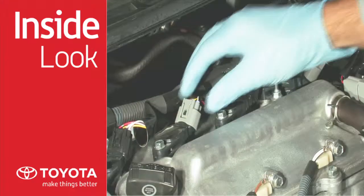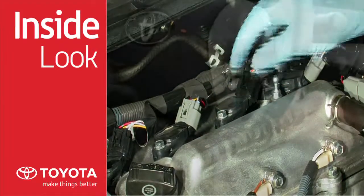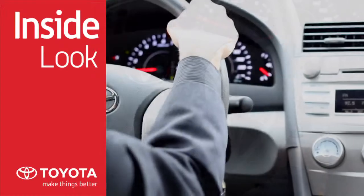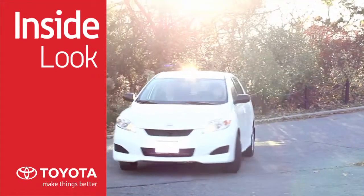Spark plugs are subjected to tremendous pressure and heat, and the electrode tip gradually erodes, causing performance to suffer. The result is hard starting, loss of power, higher fuel consumption, and increased emissions.